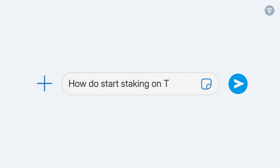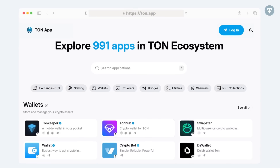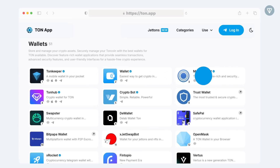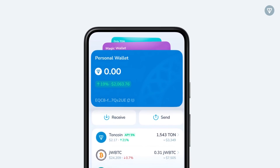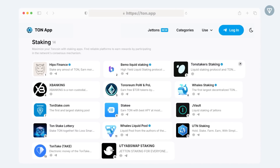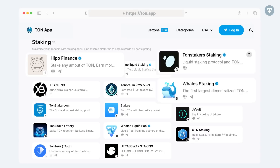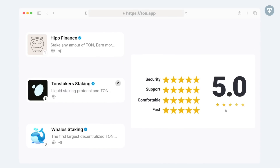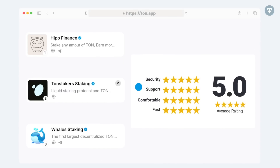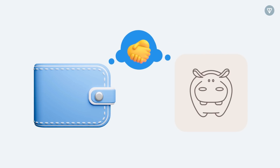How to start staking on Tawn? It's easy. The first thing you need to do is create a Tawn wallet and acquire some coins. After that, choose one of the staking platforms, such as Tawn Whales, Tawn Stakers, or Hypo. These platforms offer different terms and rewards, so you can choose the one that suits you best. The process is simple: you transfer your coins to the platform's smart contract, and that's it — you start receiving rewards without putting in any additional effort.